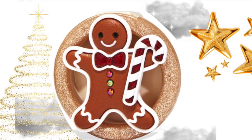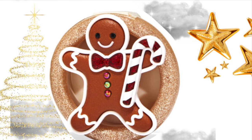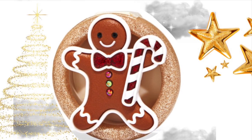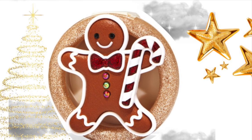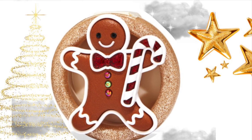Then we have a scent portable that is a little gingerbread man, and it has like a glitter tan base. That is super cute. I think gingerbread men are so cute.